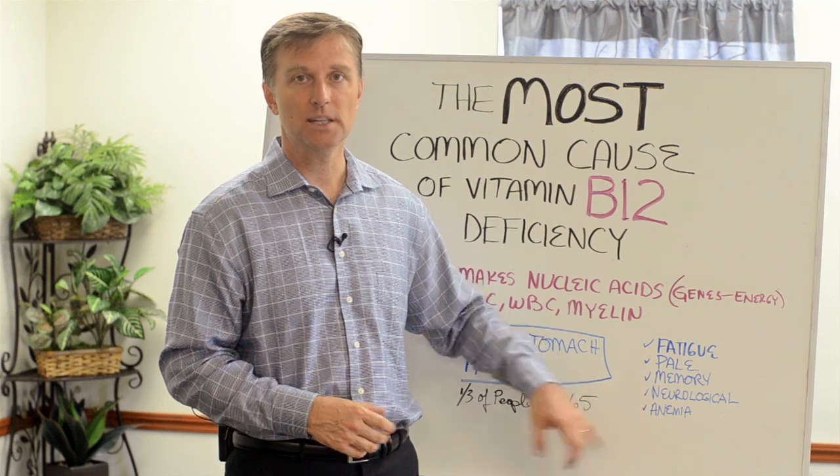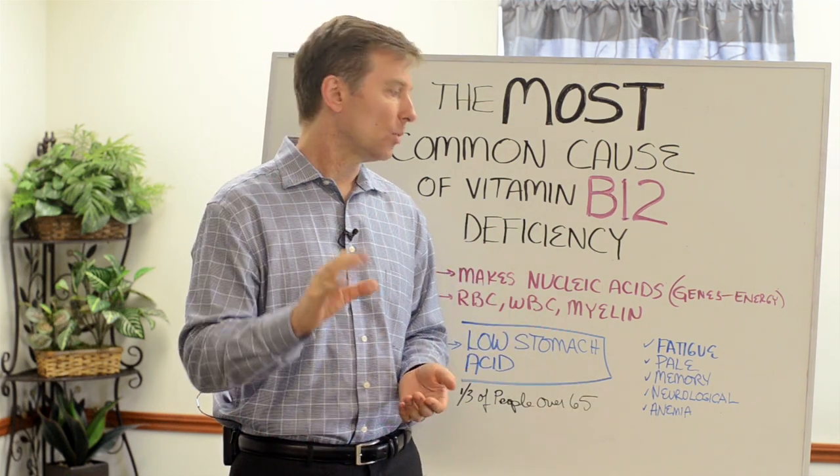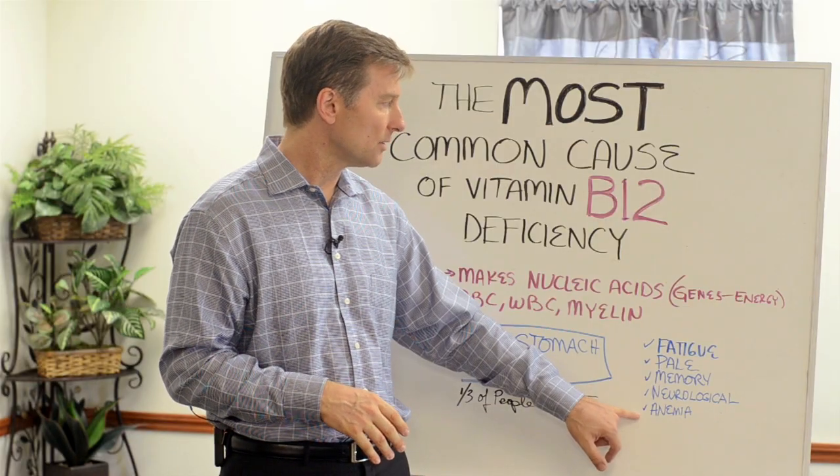Anemia is another symptom. There's something called pernicious anemia — I'm not going to get into what it is, but it comes from B12 deficiency.